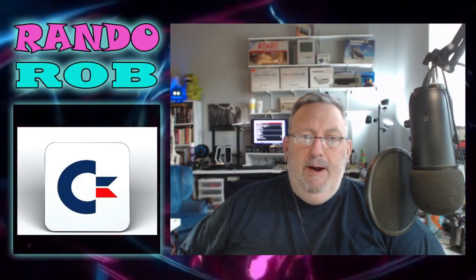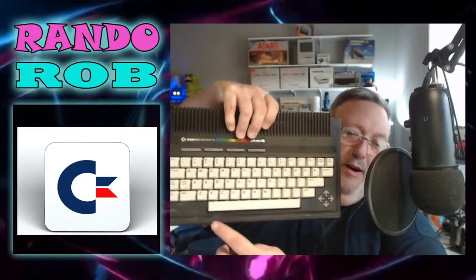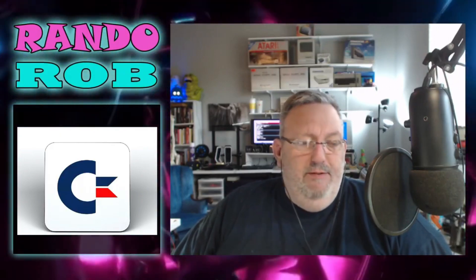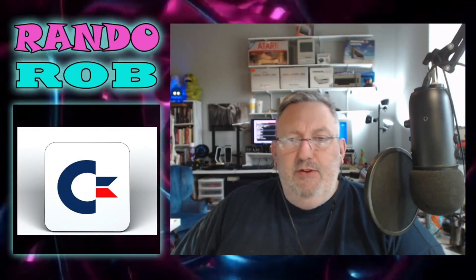There were three machines released in this line, and I own two of them. The third was European only — I've never seen one in the U.S. This was Commodore's answer, and it was designed to be their big business machine. The name Plus 4 refers to the four programs built into it — kind of like Microsoft Office: a word processor, a spreadsheet, a database, and I think a graphics program. Those were all built into this machine.